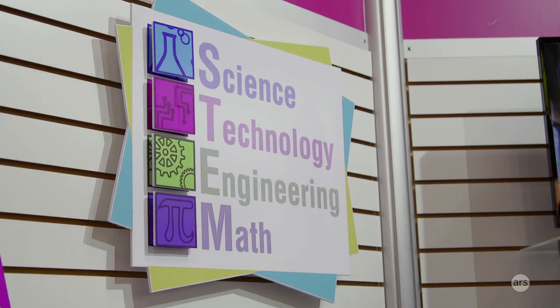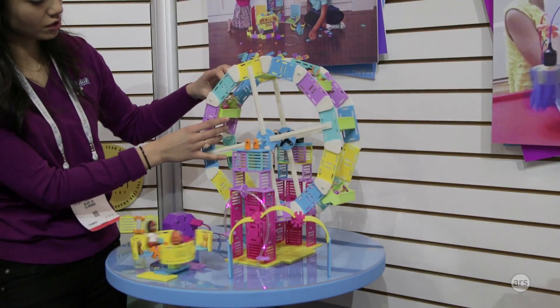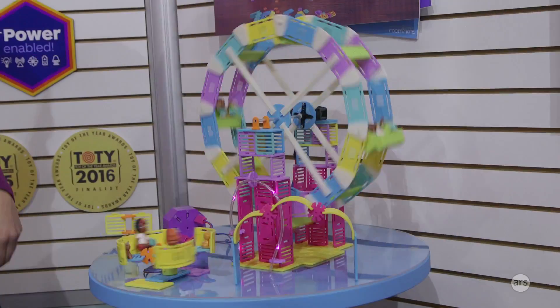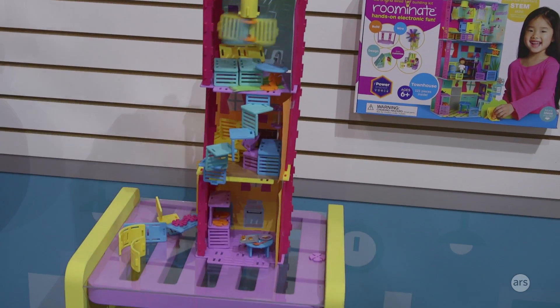This is Roombeez. It's a hands-on wired building system aimed at girls six and up to get them excited about STEM. The whole idea behind it is to give them context, so you can start with a house, school, or a carnival. In the process, they're building up their spatial skills. Then they put in working circuits so they can put in ceiling fans, merry-go-rounds, and ferris wheels, and they're learning about circuits doing that.